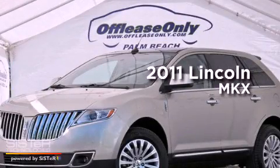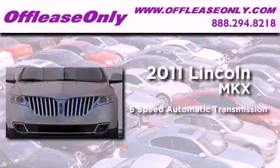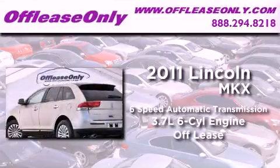This is a 2011 Lincoln MKX. This crossover has a 6-speed automatic transmission and a 3.7-liter V6. Plus, having just come off lease, this Lincoln is in like-new condition.